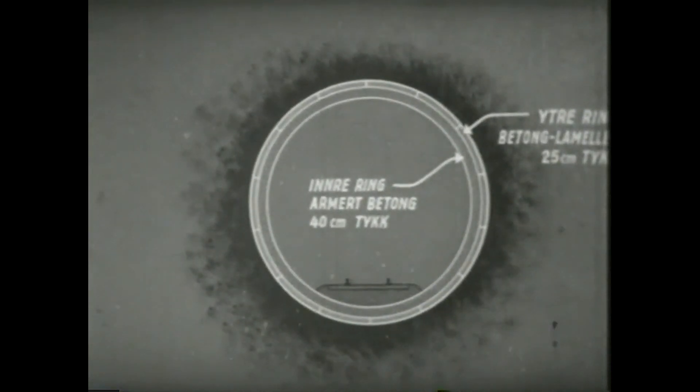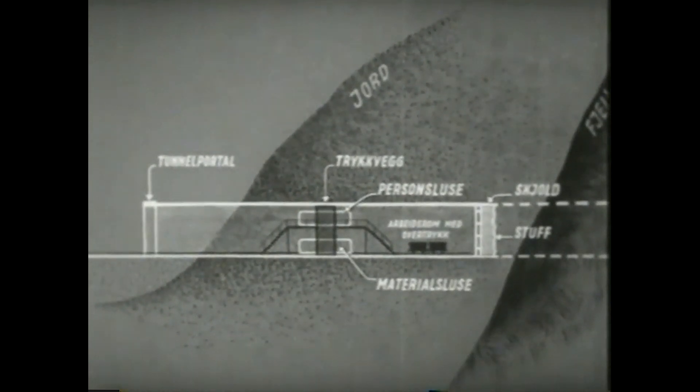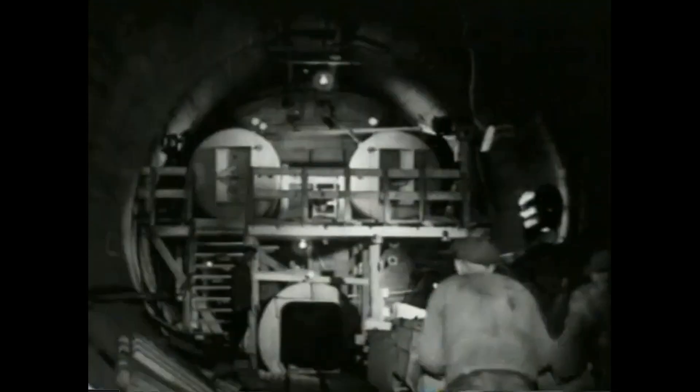For at den bløte leire ikke skal renne inn og fylle tunnelen, blir det arbeidet under overtrykk. En lufttett vegg blir støpt i den ytre delen av tunnelen. Innenfor er det såkalte arbeidsrommet, hvor det arbeides under et lufttrykk av opp til 1,8 atmosfærer over det normale.